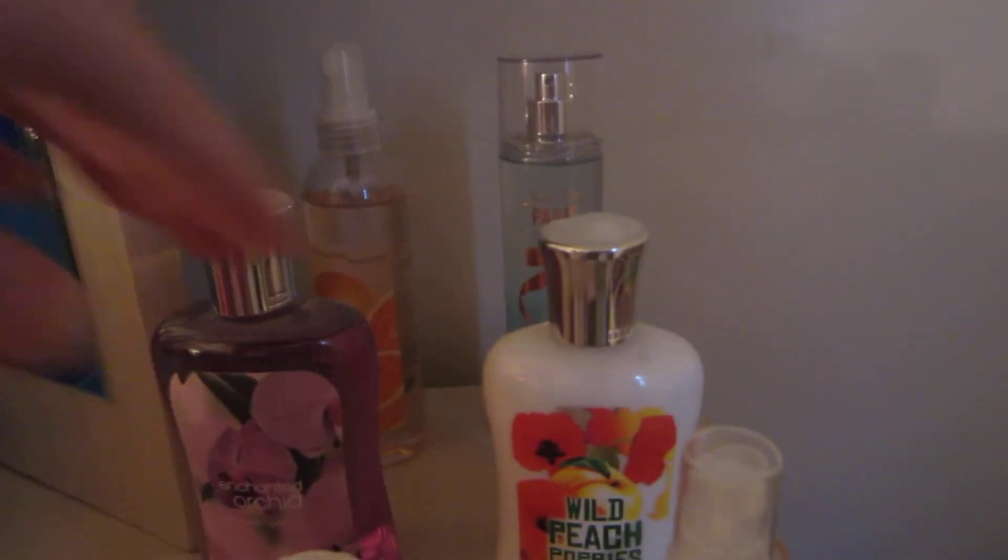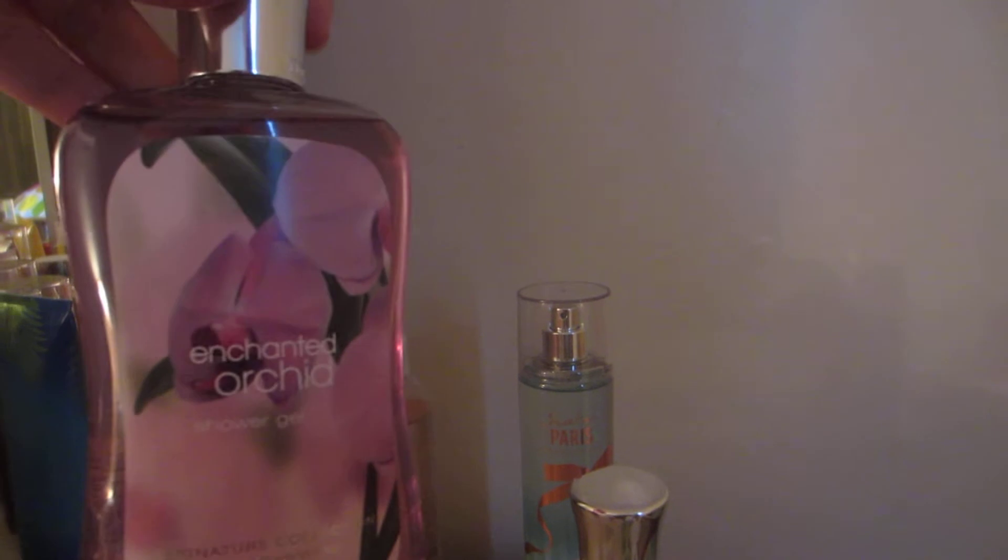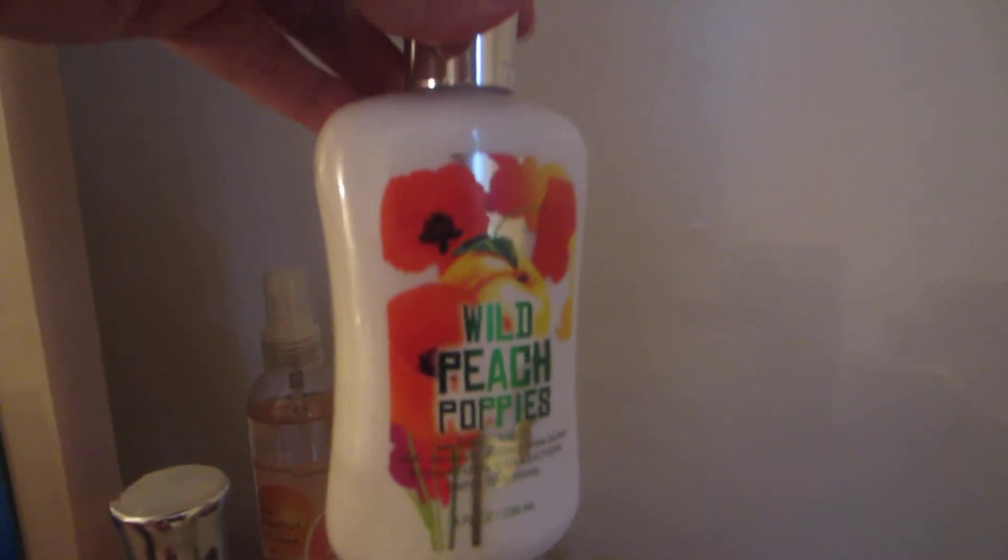This is all the random stuff that doesn't have any matching things with it — I just picked up one thing in the scent. The Enchanted Orchid Body Wash, Wild Peach Poppies Lotion, Pink Grapefruit Body Spray, and last but not least the Sweet on Paris Fragrance Mist. This smells delicious, I love it. They only had it in the mist, that's why I didn't get anything else to go with it.